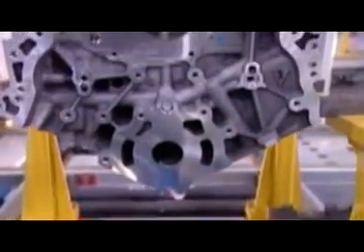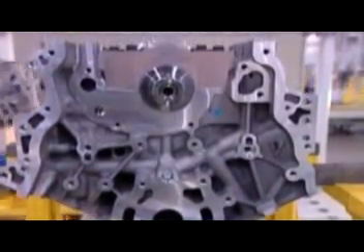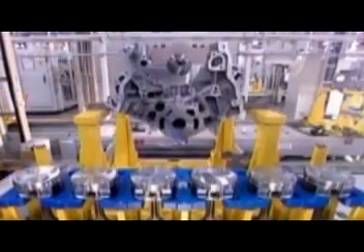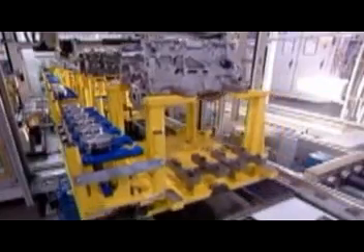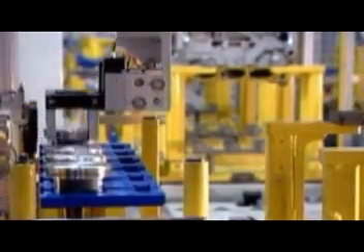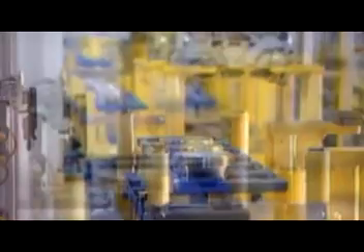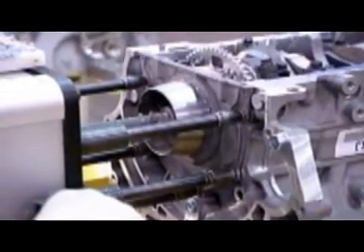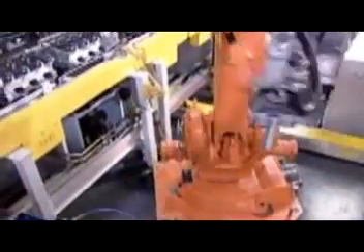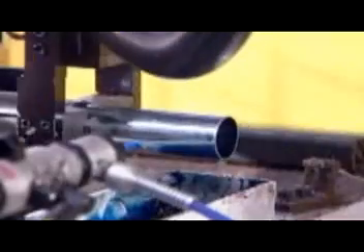The pistons come next, six per engine, because these are six-cylinder engines. The pistons are made of aluminum. Robots install them into the cylinder bores of the engine block. A steel connecting rod attaches each piston to the crankshaft. Now workers can close up the back of the engine block. A robot applies sealant to the rear cover, and they bolt it on manually with a tool called a multi-spindle torque gun.